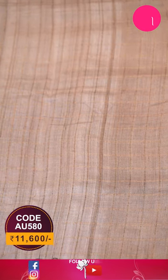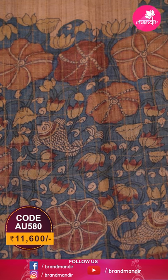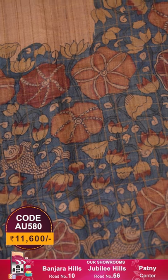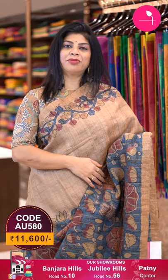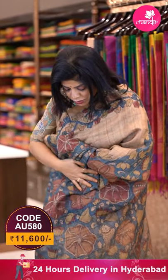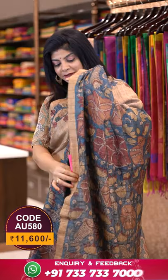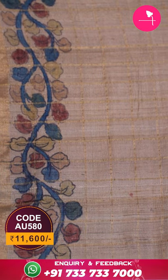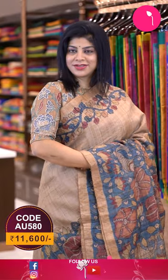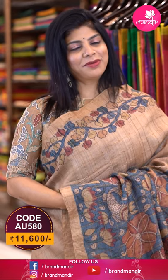The saree I'm showing now is a very pretty beige and indigo blue combination checks tussle saree with all-over zari checks, beautifully half-printed with kalamkari florals and leaves on the lower side. There is a one-inch kadi border and the pallu is contrast with zari lines, florals, and leaves. The blouse is self-fabric with checks and a border, but you can also go for a contrast blouse — contact our brand R4Rupa, another brand from Brand Mandir.